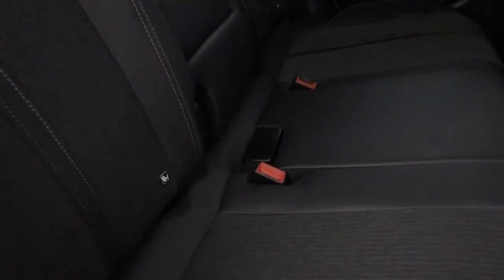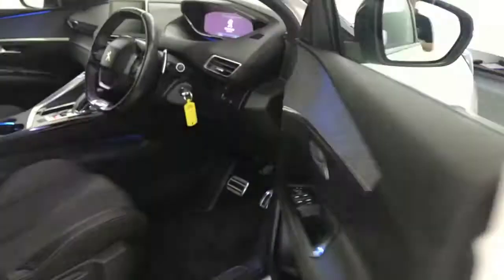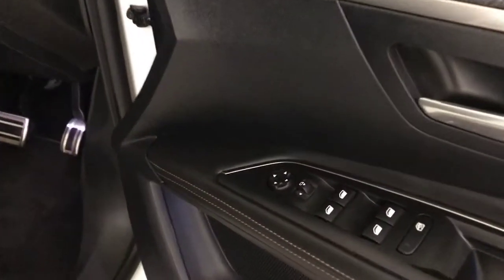I'll just start in the back. You've got these half leather, half cloth seats and, just like the outside, very very tidy. You've got nice fitted floor mats, electric rear windows, and electrically adjustable folding mirrors.